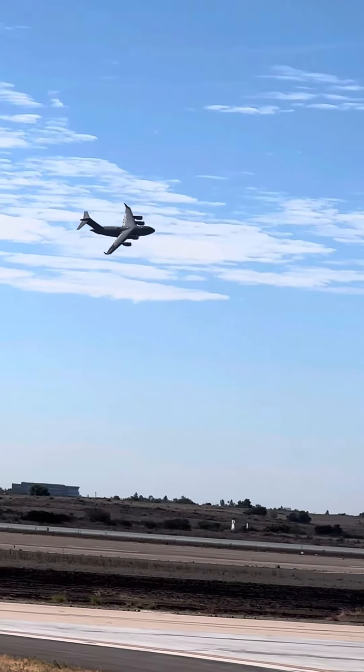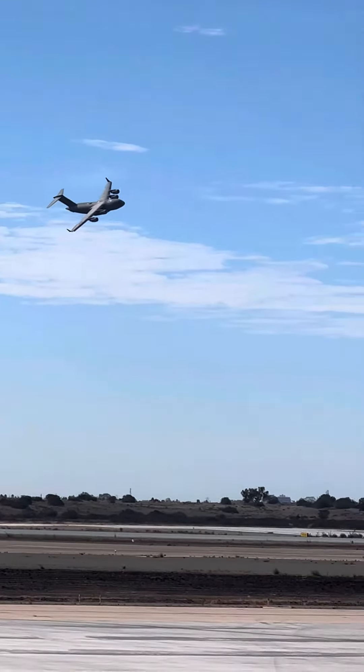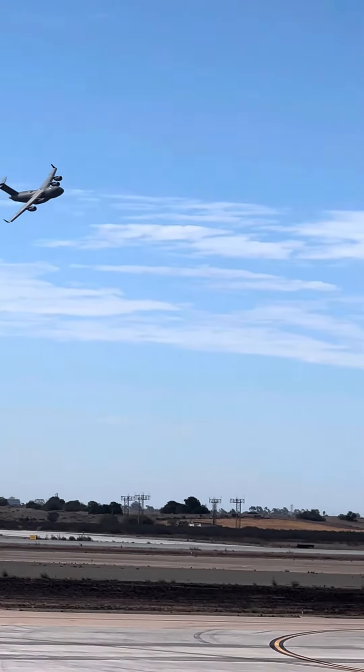Even an M1A1 Abrams main battle tank. It's just remarkable. Look at the size of that thing — like an entire city block coming around at you.